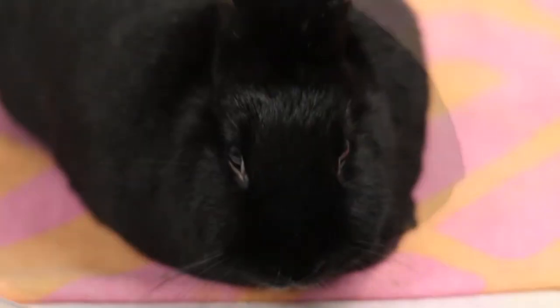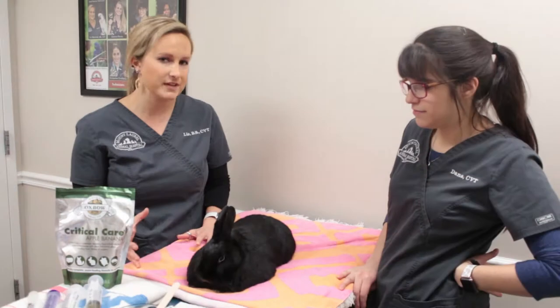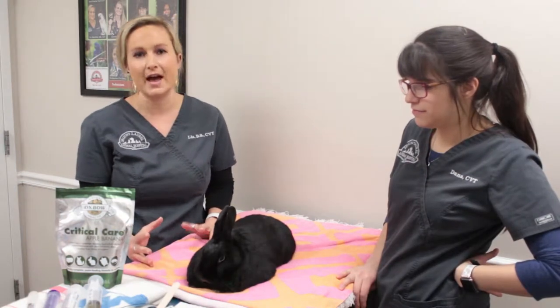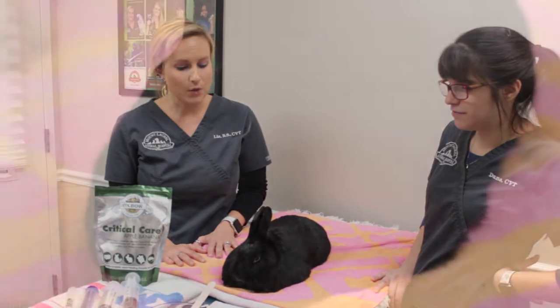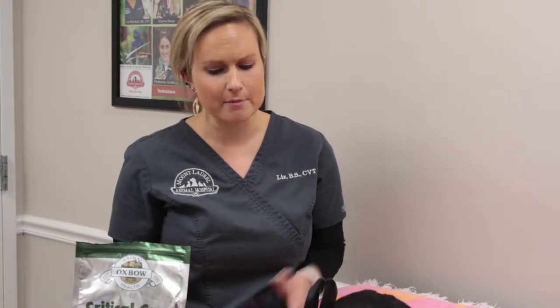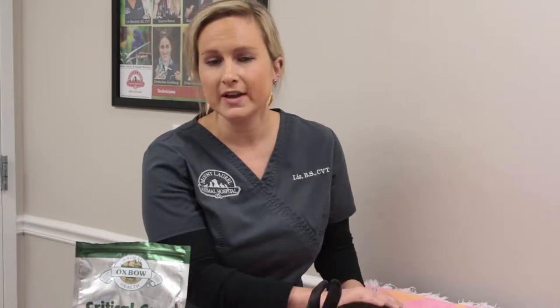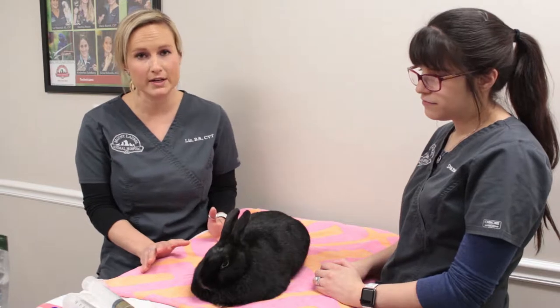Syringe feedings are the ideal treatment for a condition known as GI stasis. Rabbits, chinchillas, and guinea pigs are all really prone to having GI stasis because they're all hindgut fermenters. They have a really special bacteria that lives in their GI tract, and when they stop eating or having normal bowel movements, their GI tract fills up with really painful gas. When they get this painful, they become very uncomfortable, they don't want to move, the gas can continue to build up, and unfortunately this can become fatal if not properly treated.